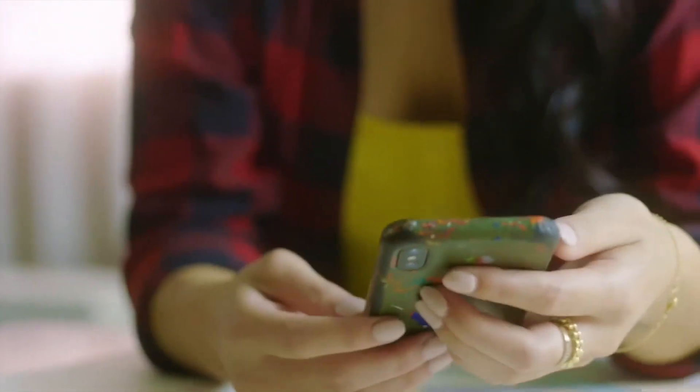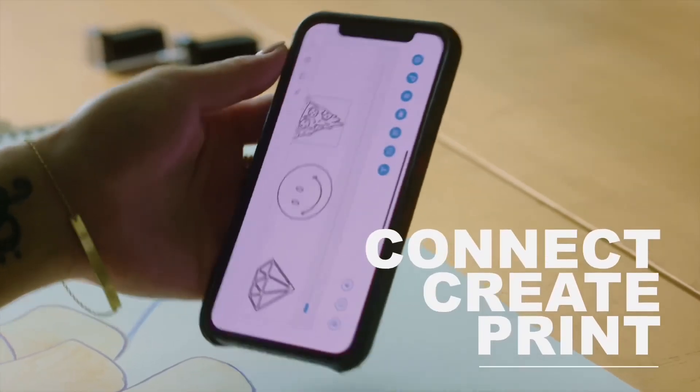Freedom at your fingertips. Connect to the CELPIC P1 app to create your designs and start printing the way you want to.